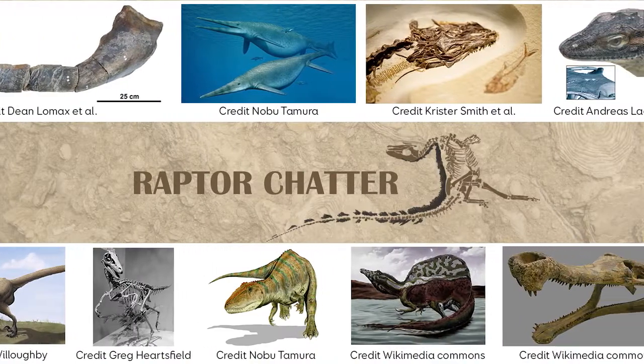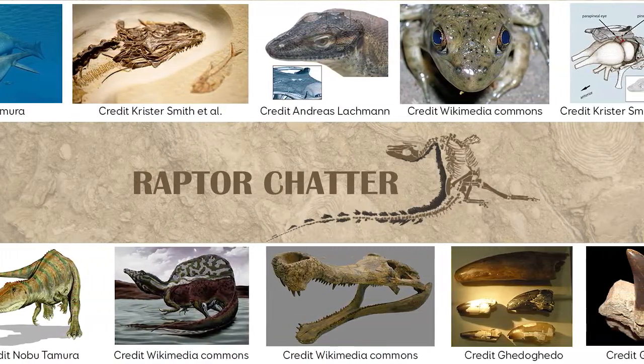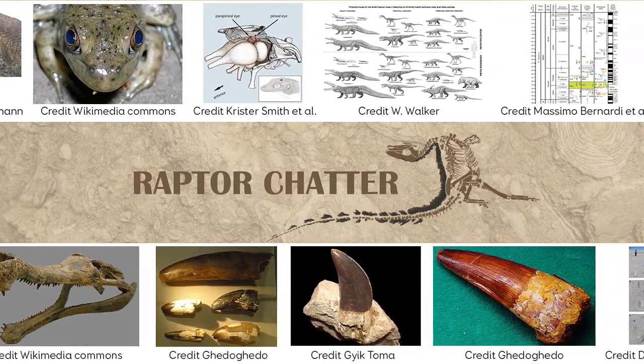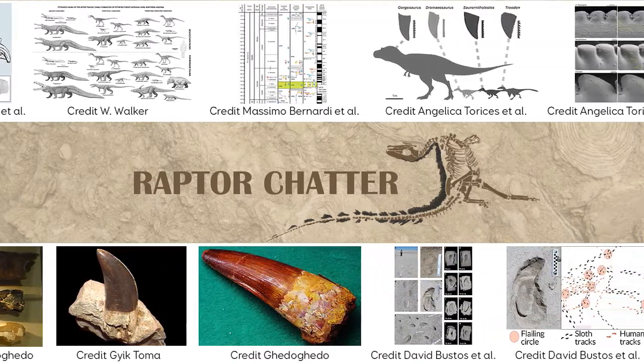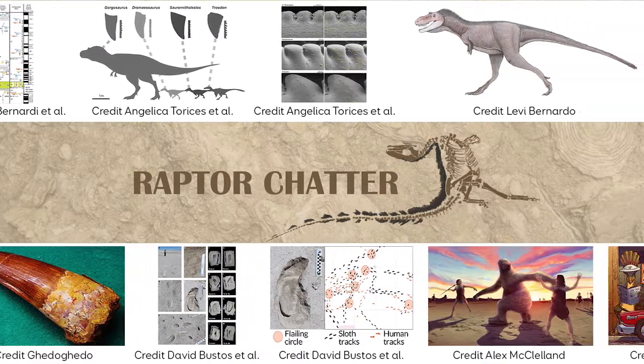Thank you everyone for watching. I want to apologize one more time for not having videos up for a while. We will have a video over the vacation we took, because we did stop at the Fukui Prefectural Dinosaur Museum in Japan, and so we'll do a review of that because it was a fantastic museum. Take care, be safe, don't go extinct.